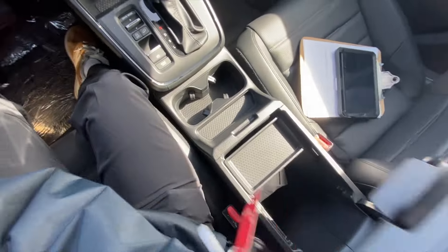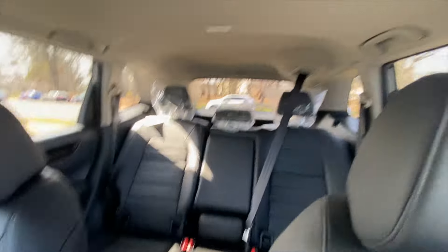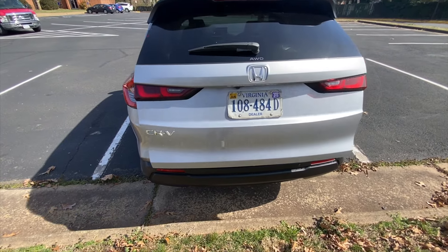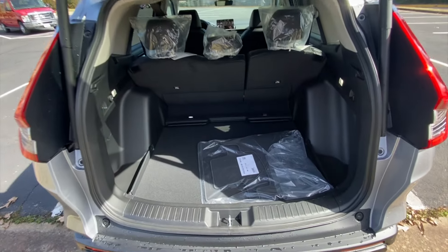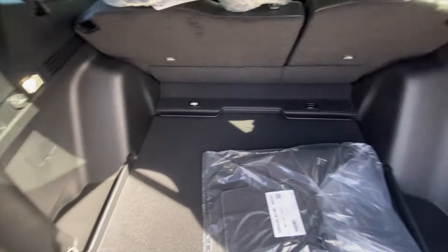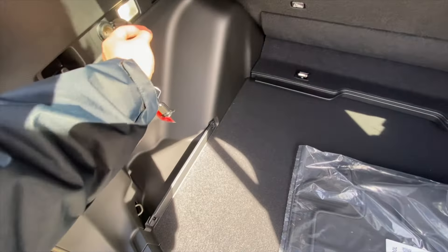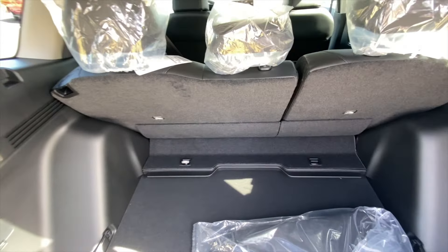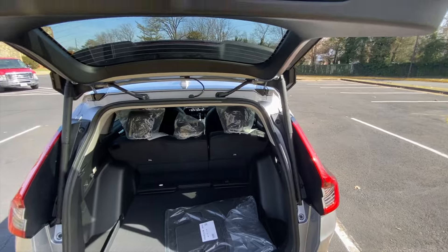Storage is pretty good. Here's the center console, glove box, and you get a ton of room in the back. Coming around to the back, you get a ton of storage back there. There's a bunch of little compartments underneath, a little outlet back here, and little lights. You can put down the seat to fit more things, and to close it you just press the button.